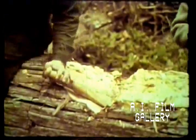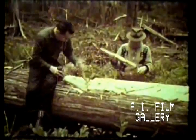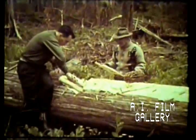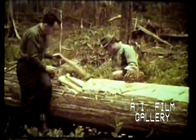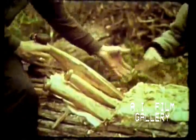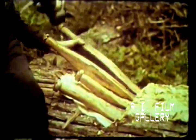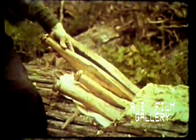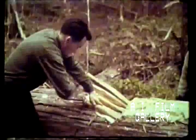Wooden wedges are driven into the cut with the grain of the log. To split off a large, even slab of wood, the wedges must be accurately placed and carefully driven. Each wedge is tapped in succession. This creates an equal pressure beneath the slab to split it off evenly.